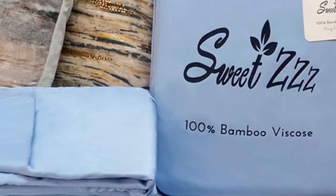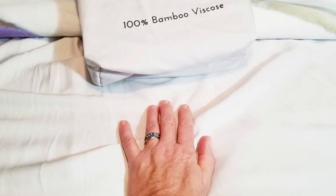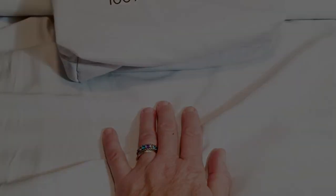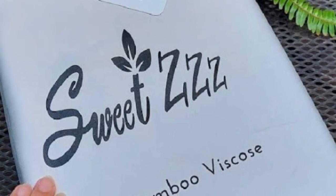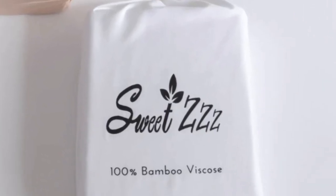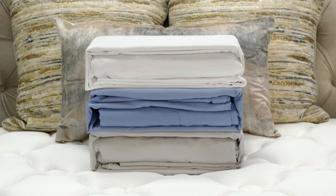What we love about the Sweet ZZZ organic bamboo sheets: they're certified organic, sustainable, and safe for all members of the family. Bamboo viscose is a great choice for hot sleepers because it's a breathable and moisture-wicking material. Some brands only offer a one-year warranty on sheets — some offer five — but it's rare to see a lifetime warranty, which is what Sweet ZZZ offers. With good care, these sheets should last you several years.